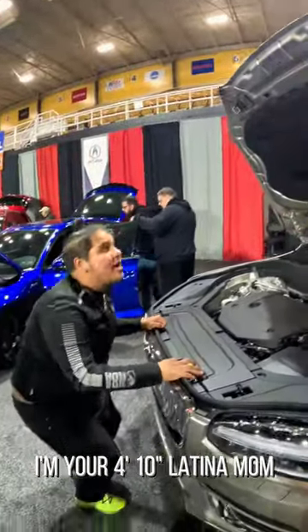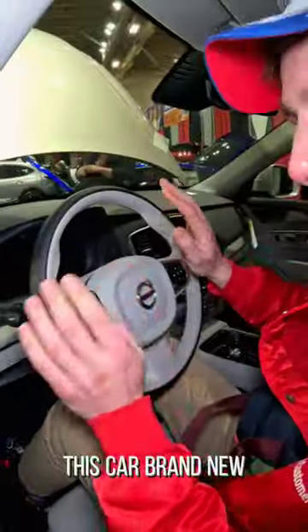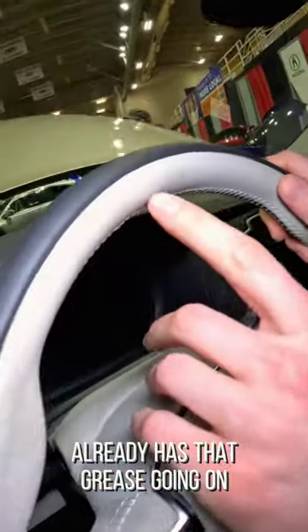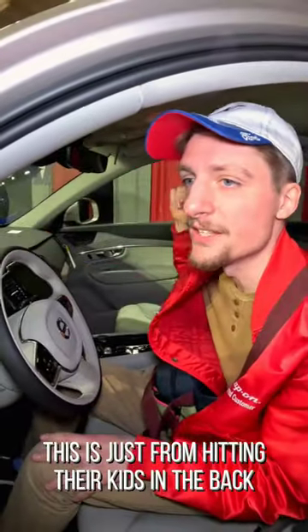I'm your 4'10" Latina mom. I'm 5'8". This car, brand new, already has that grease going on. Is that from McDonald's or Burger King? This is us from hitting their kids in the back.